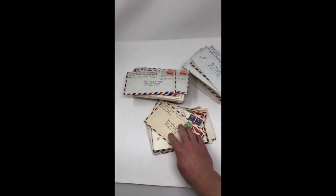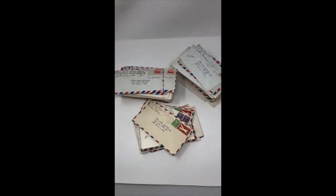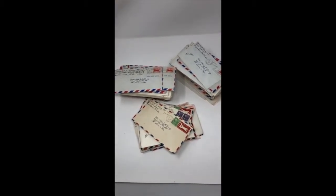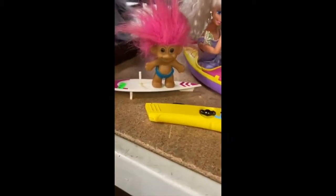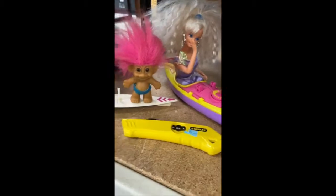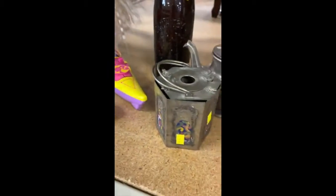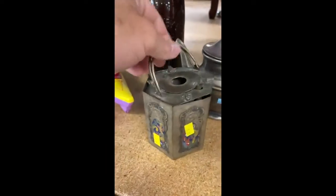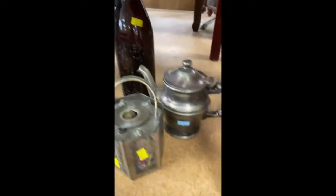If you guys want to watch a longer video where I break down what's inside these letters and what to look for when you're out sourcing, come on over to the Rusty How-To YouTube channel — we've got a longer video there waiting. Check out stuff here at the Goodwill today: Barbie, a kayak troll on surfboard, a little box knife, a cool-looking engine piece, a little thing, and a little bottle. Pretty awesome.